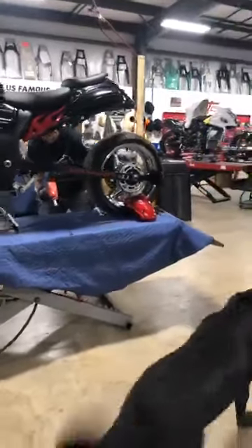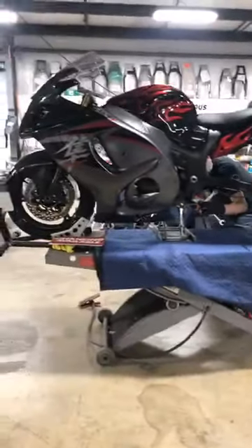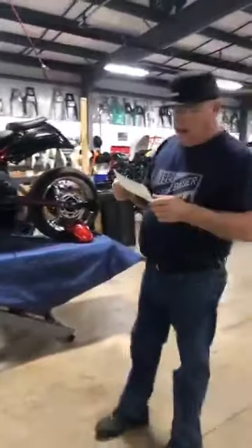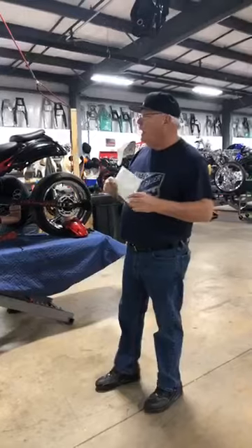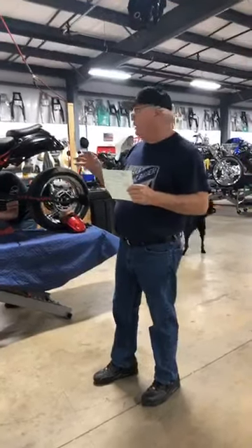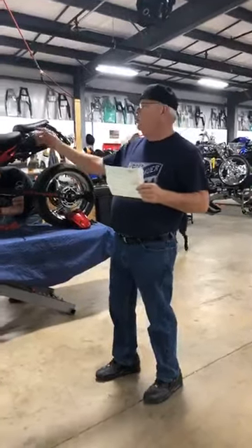I've got a 2012 Hayabusa — a 2012 Hayabusa complete rolling chassis.